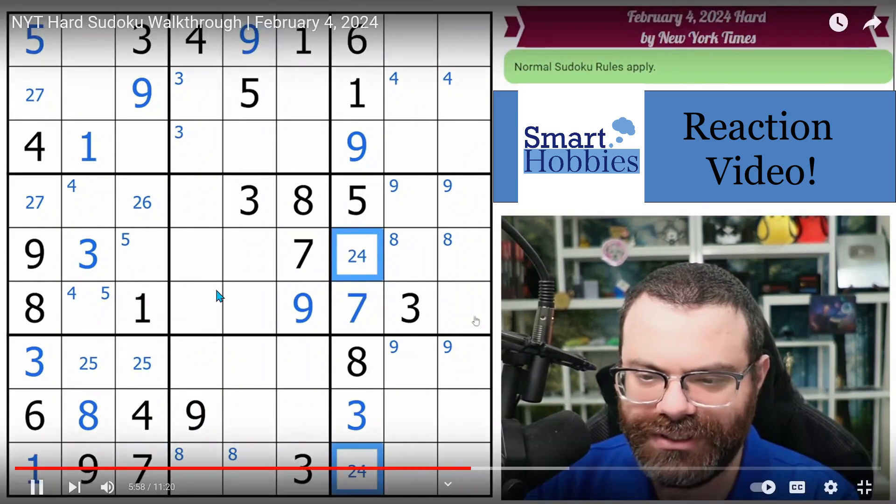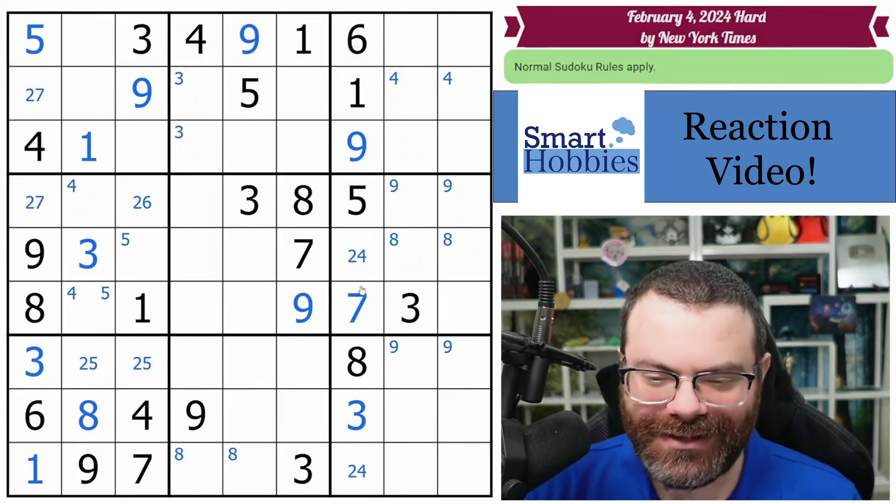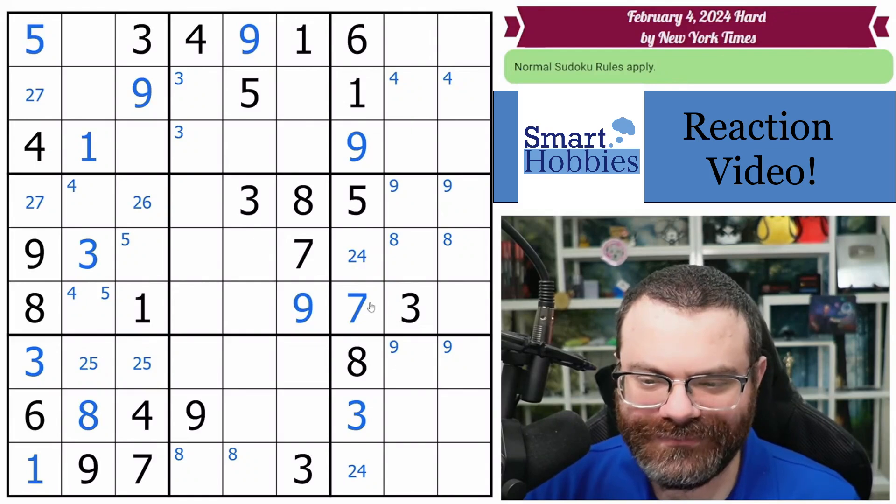Now we're down to 2 and 4, which I don't think is resolved. Remember we had 2,4 and 2,5 and 2,6 and 2,7 — I was thinking we should have a pair by now, but no, we don't. That's funny.